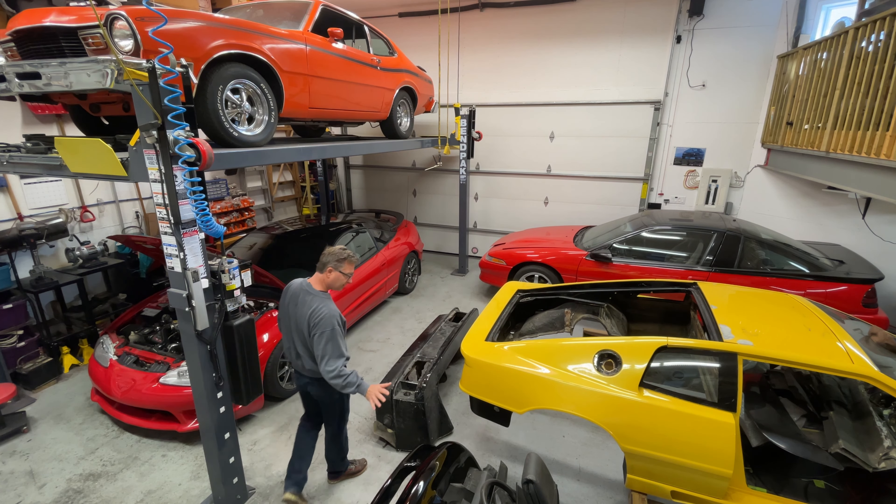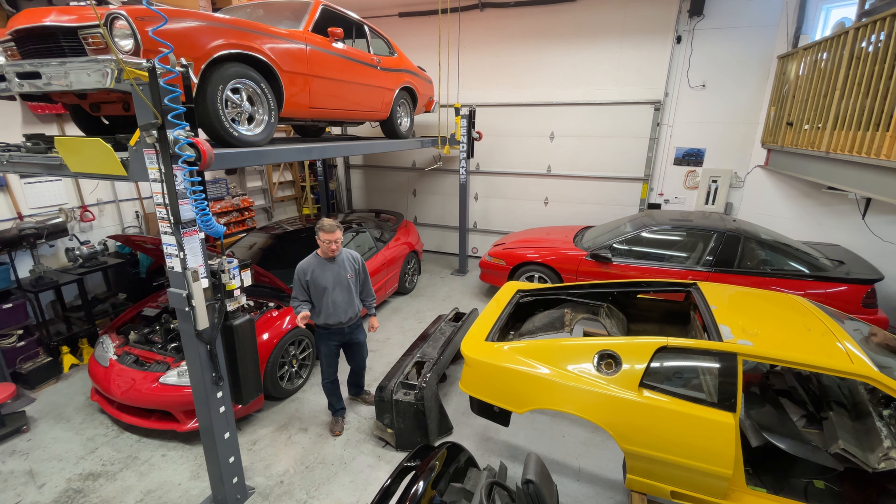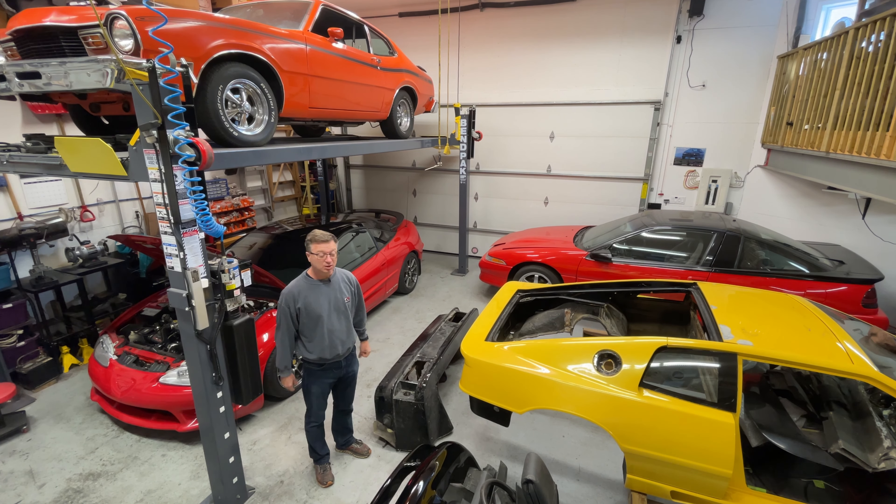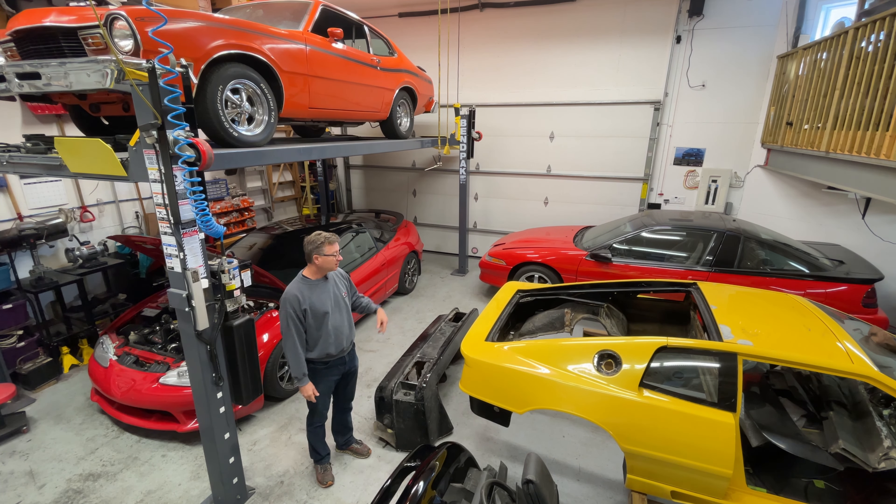So that black one and the white one are both out of here for most of the winter I think, and the rest are kind of all around here.